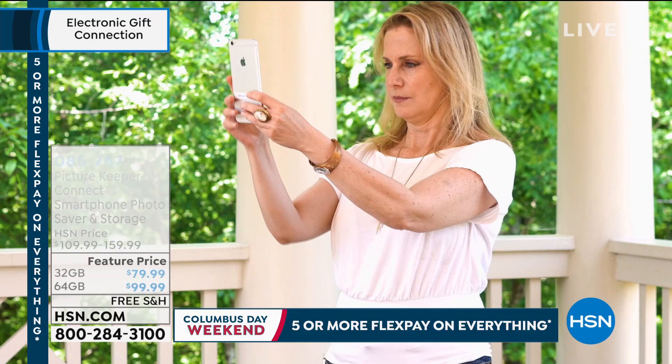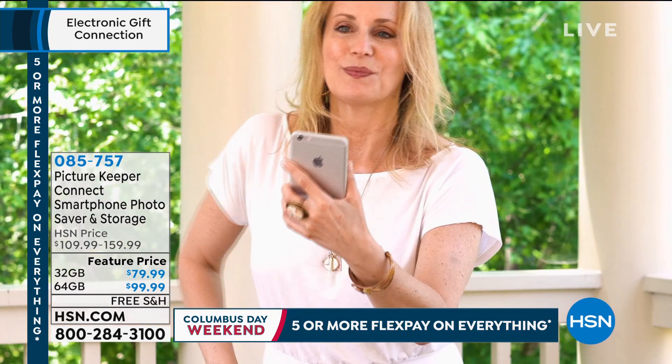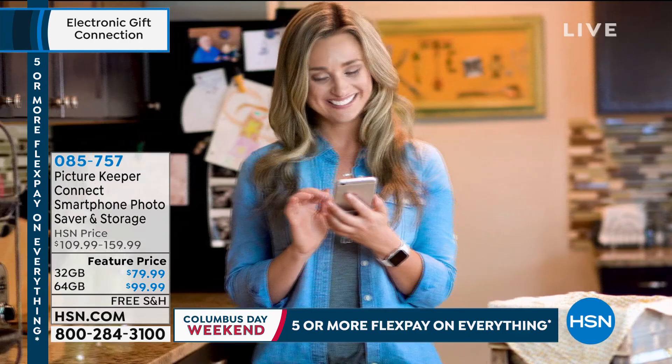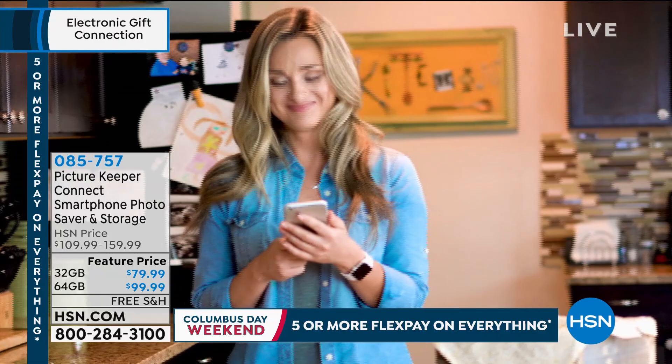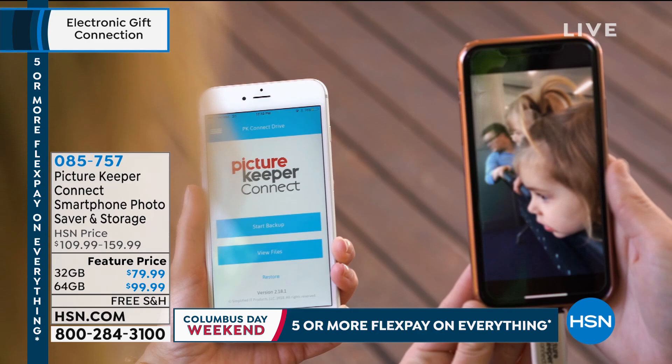Great way to start the hour. Because it's Columbus Day, we are doing five or more flex payments on everything, including six flex payments on our Today Special. That's going to work back perfectly with our Picture Keeper. This is the way you're going to take all those pictures — you know they're all on your phone, thousands of pictures. This is the perfect way to get them off your phone and save them and store them. Feature price: $79.99 for the 32 gigabyte, or $20 more to double it to 64 gigabyte. Free shipping and handling.